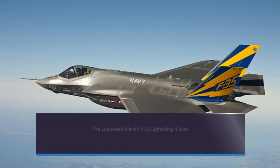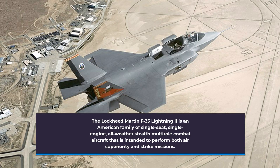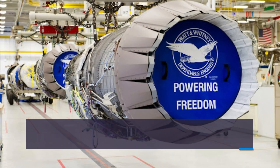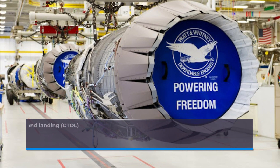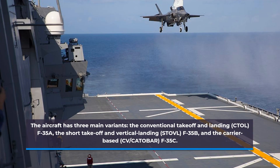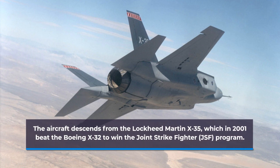The Lockheed Martin F-35 Lightning II is an American family of single-seat, single-engine, all-weather stealth multirole combat aircraft intended to perform both air superiority and strike missions. The aircraft has three main variants: the conventional takeoff and landing, the short takeoff and vertical landing, and the carrier-based. The aircraft descends from the Lockheed Martin X-35, which in 2001 beat the Boeing X-32 to win the Joint Strike Fighter program.